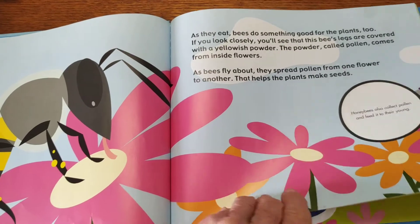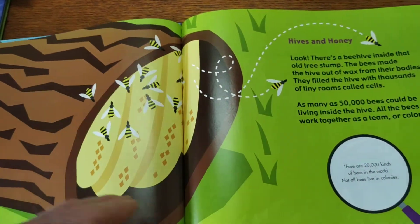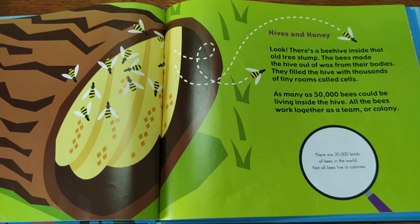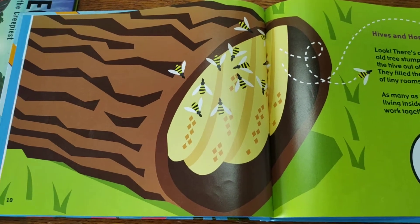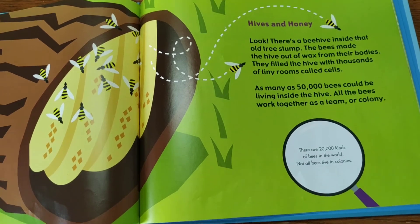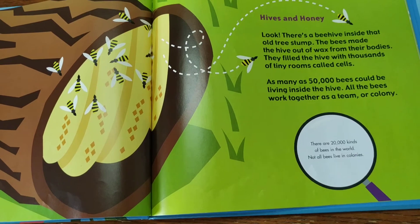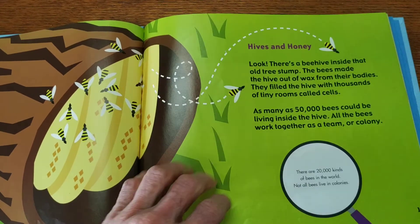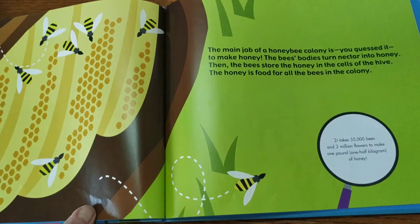Did you know that almost all our food has to be pollinated by bees? Look, there's a beehive inside that tree log. Did you know that as many as 50,000 bees could live inside there? All the bees have to work together as a team, or a colony.